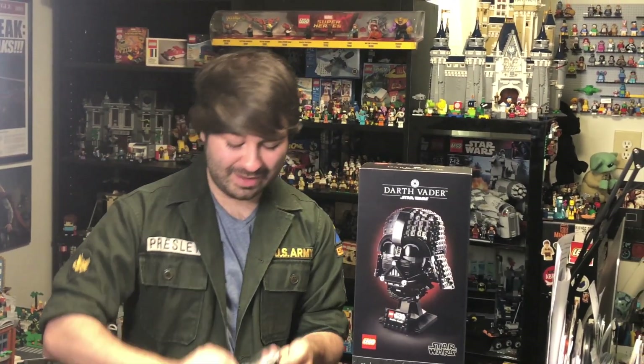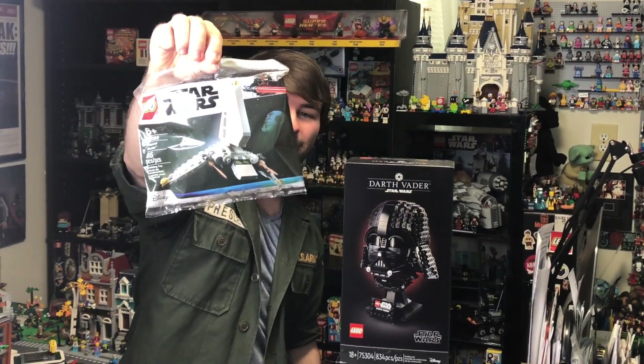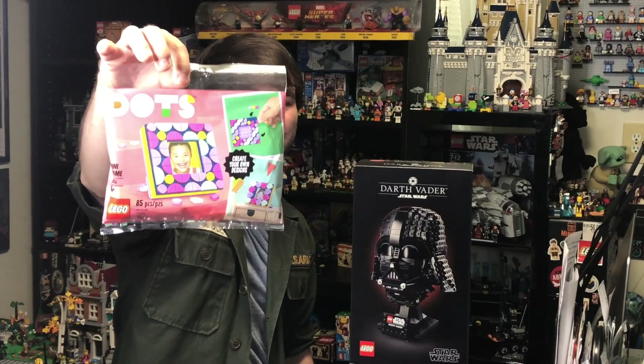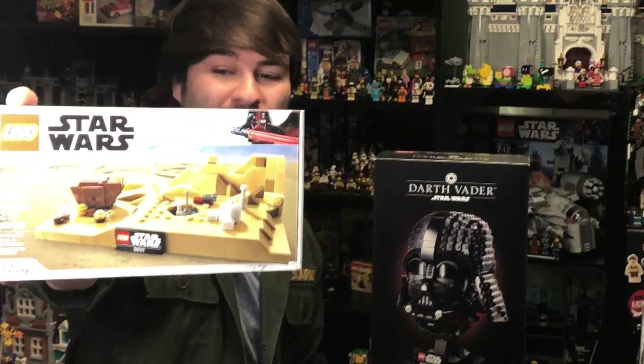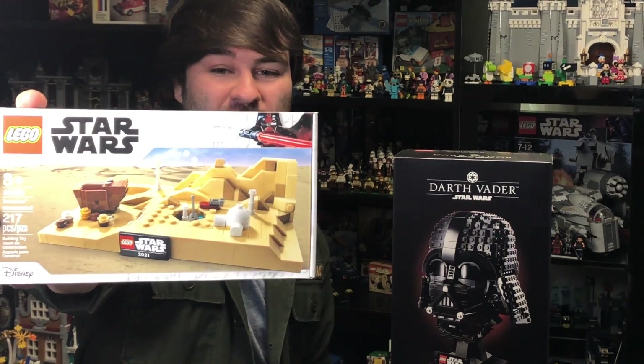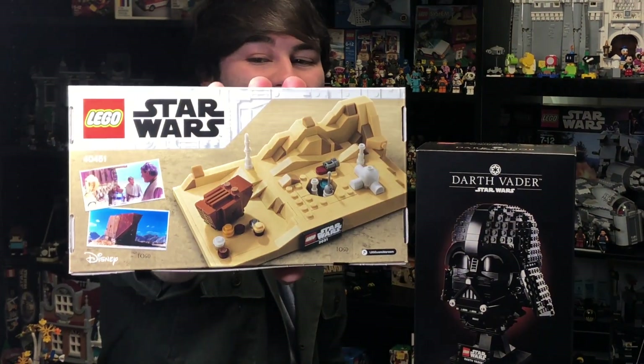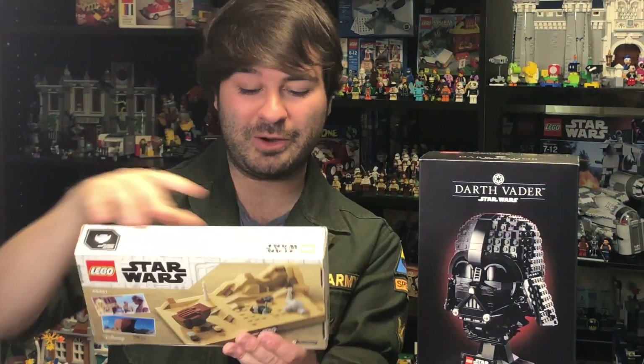There were some freebies today. Not very exciting, but a little Imperial Shuttle polybag. Less exciting than that — a little Dots picture frame. And then the big freebie was the Tatooine Adventures set — I think it's called Tatooine Homestead, actually. Pretty cool, nice little build with lots of cool iconic scenes from Tatooine from over the years.